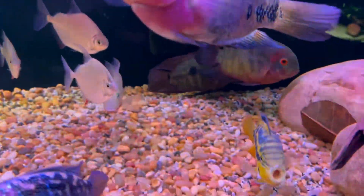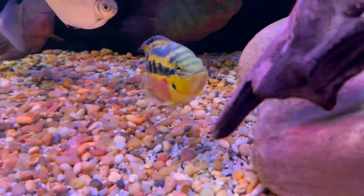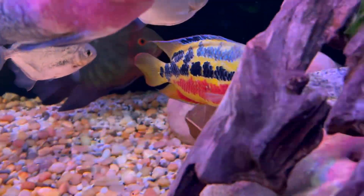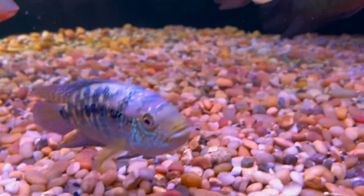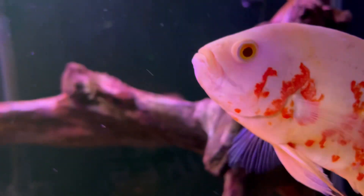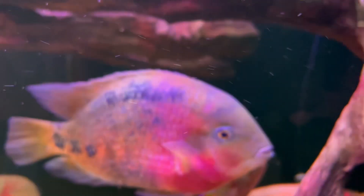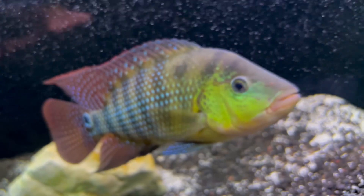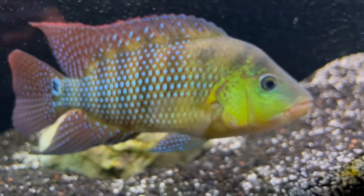If you had to pick between African cichlids and South and Central American cichlids with regards to color, which fish would you say in general and overall displays the best color? The fish I'm showing you now are South and Central American fish, and they of course are very attractive with very unique patterns, including this red tear here — absolutely beautiful fish.